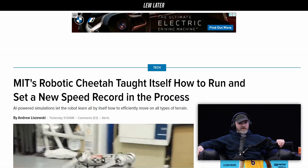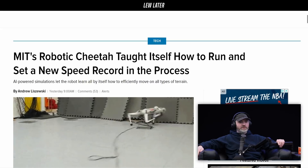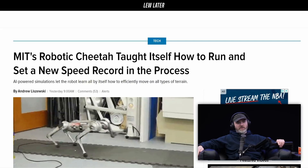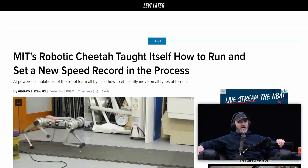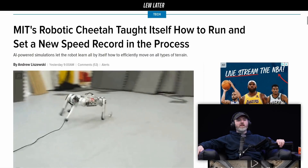MIT's robotic cheetah taught itself how to run and set a new speed record in the process. AI-powered simulations let the robot learn all by itself.